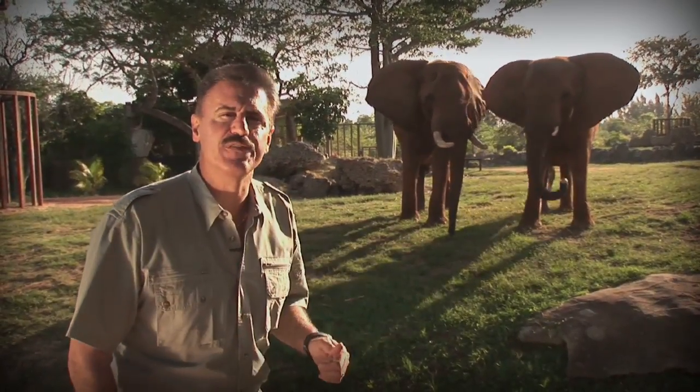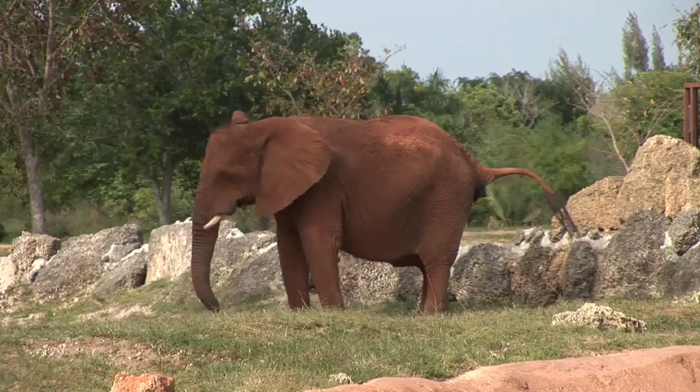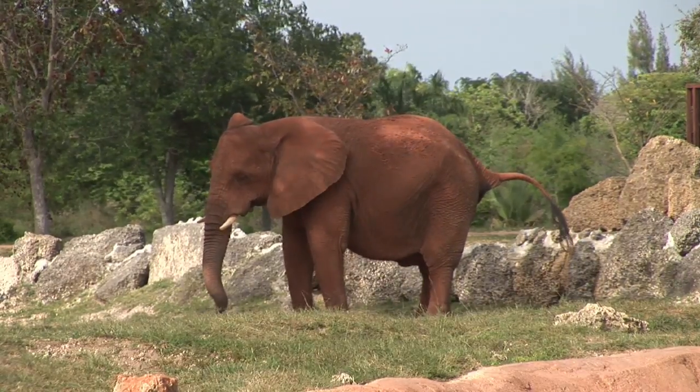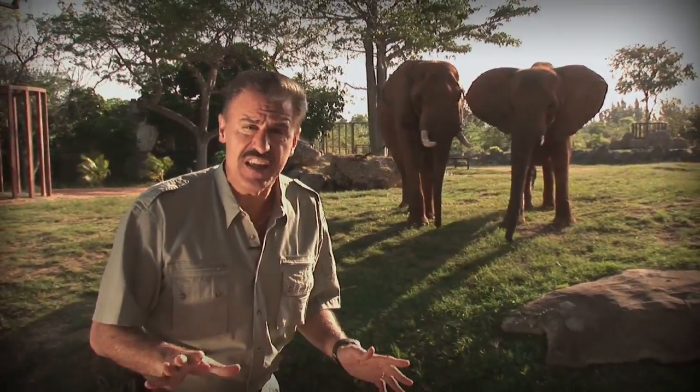That's Peggy and Machito. They're African elephants here at Zoo Miami. Peggy alone can produce up to 300 pounds of poop a day. She's a finely tuned pooping machine, and she's not the only elephant here.